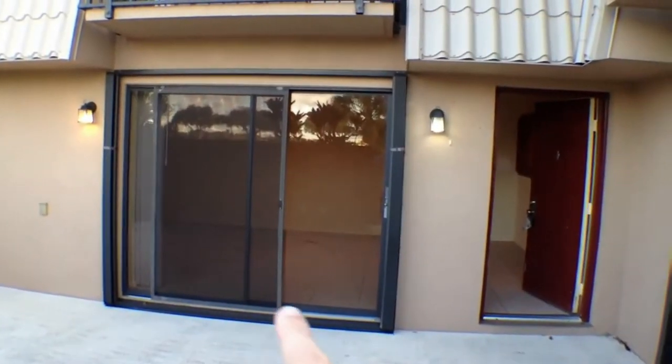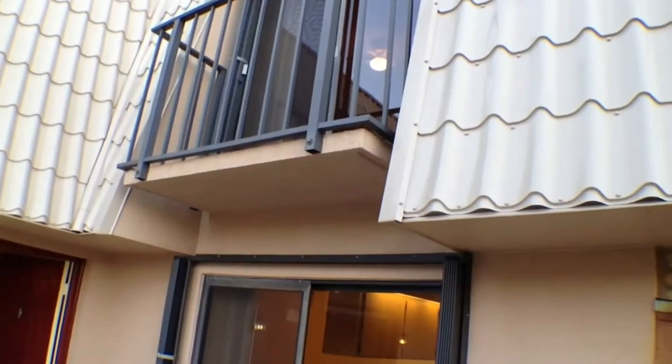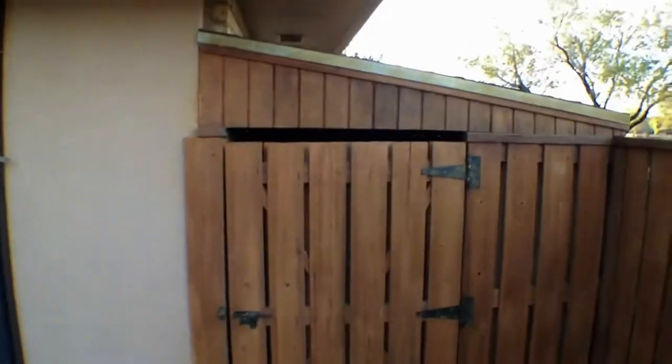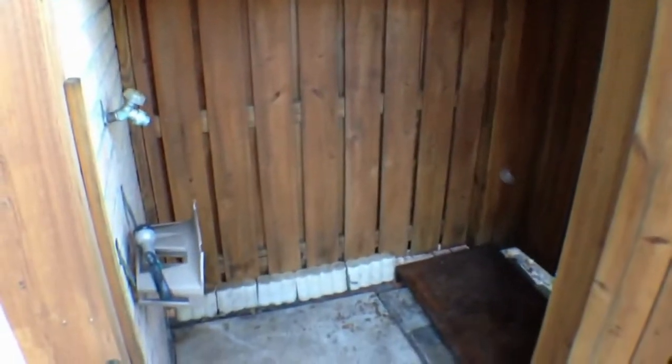That's the master over the living room, and over here we have the guest or second bedroom over the kitchen and dining area. There is a covered shed area here for storage. If you've ever lived in a townhome, it's always nice to have a dry place to keep maybe a bicycle or some of your lawn and garden tools, that sort of thing.